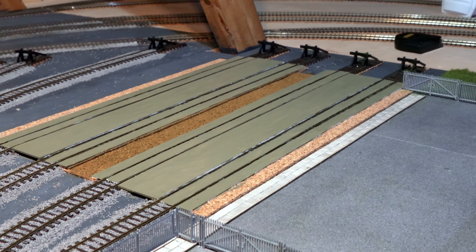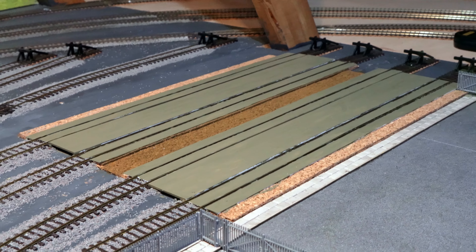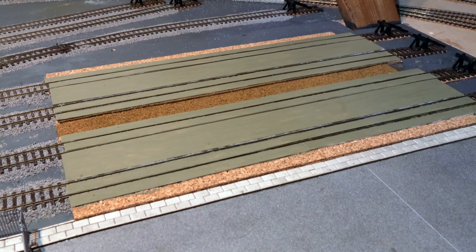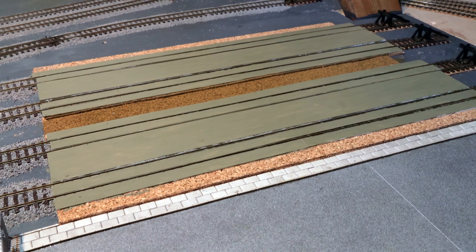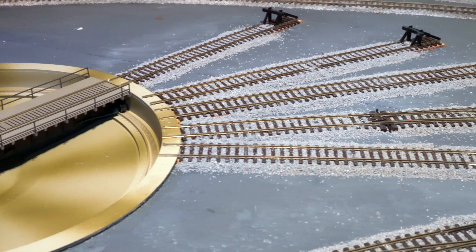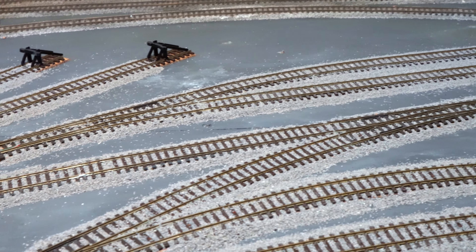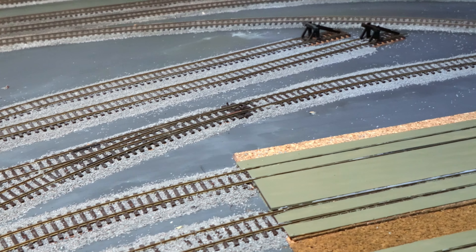I've also created the walkways for the maintenance depot itself to simulate concrete walkways. As you can see, you can see the four tracks of the depot with their associated walkways. All of the maintenance area has now been ballasted, which I'm still waiting to dry out properly — still rather damp.